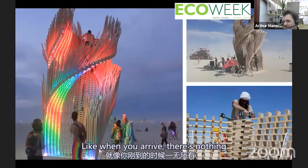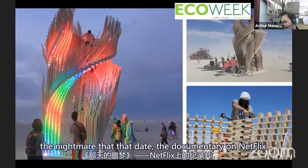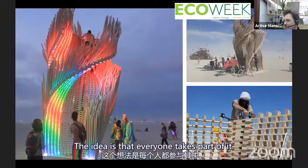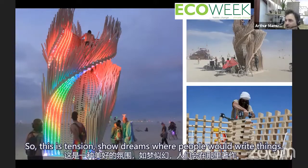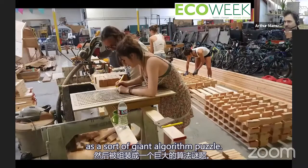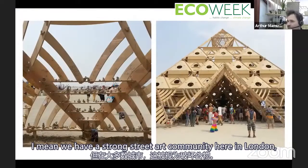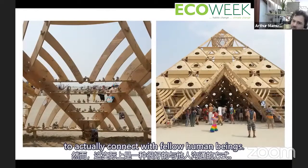Tangential Dreams was a structure where people could write things on it, made of off-the-shelf timber cut with a circular saw and assembled as a giant algorithmic puzzle. Writing things, taking part — in cities, street art is seen as vandalism in most places, whereas it's actually a really great way to connect with fellow human beings.